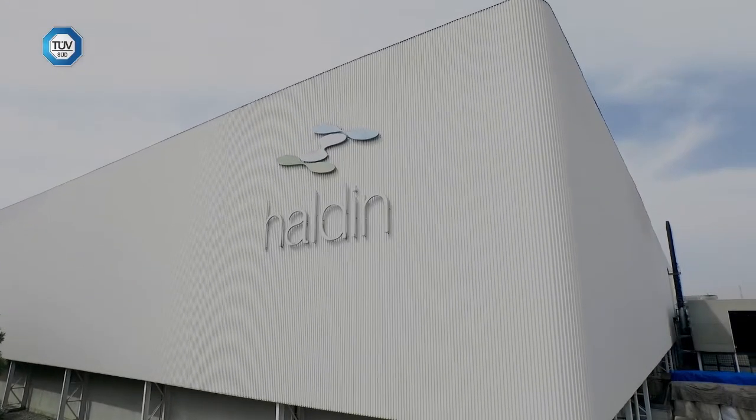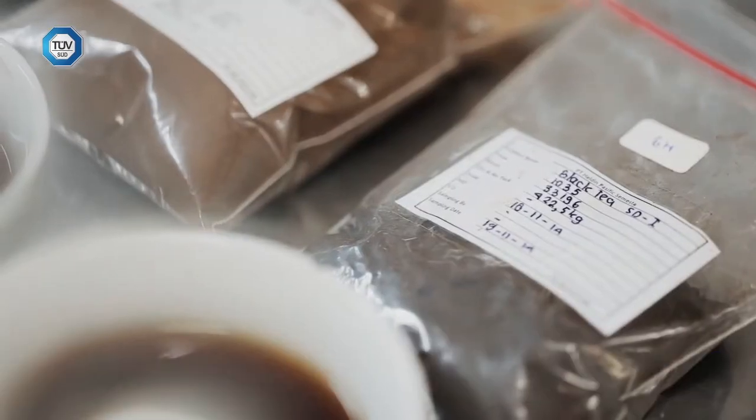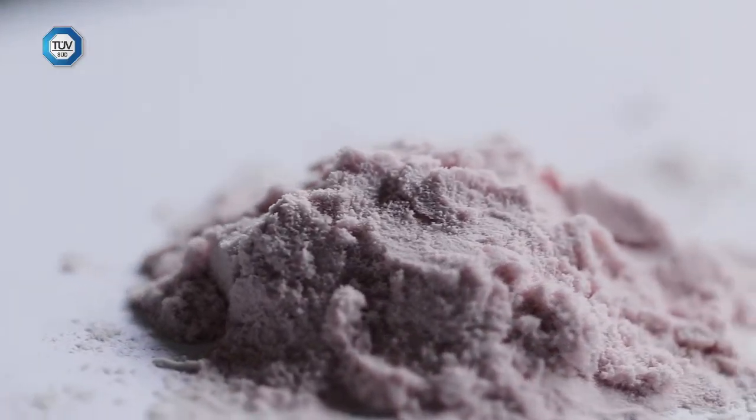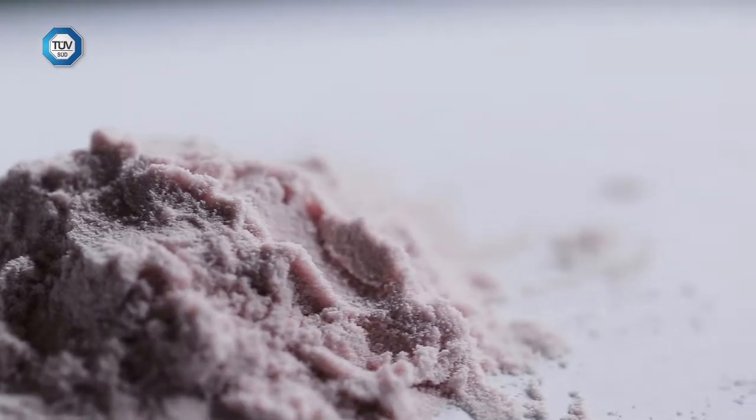Haldin is a manufacturer of natural ingredients. We produce various types of natural ingredients — tea and coffee, spice and seasonings, natural sweeteners, functional ingredients, fruits and vegetables. We divide our products into those categories.